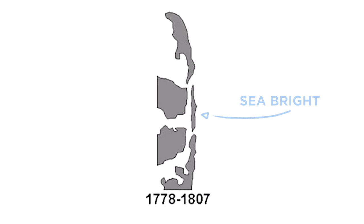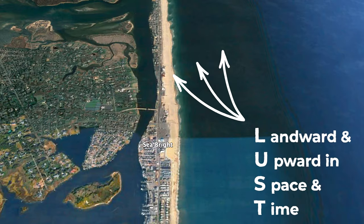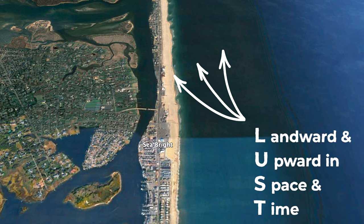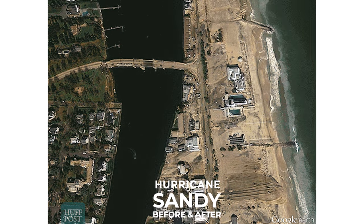There were times when Seabright was an island. An acronym that helps us describe what's going on with the barrier beaches is the word LUST — L-U-S-T. No matter what we do along the shore, the ocean is constantly trying to move sand landward and upward in space and time. That's well illustrated after any storm when our roads are covered with sand that was blown in or washed in from the ocean.